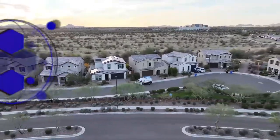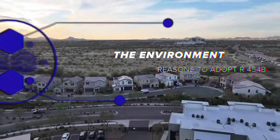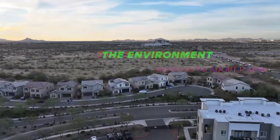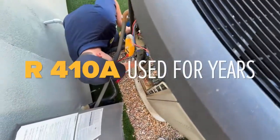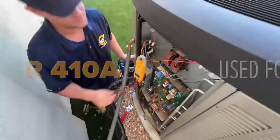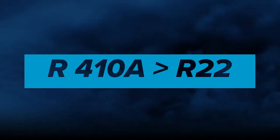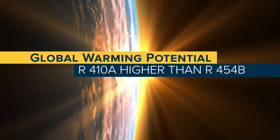First up, the environment. The push to adopt R454B stems from a global effort to reduce the environmental impact of refrigerants in heating and air conditioning systems. R410A, the current industry standard, has been widely used for years. And though it was a significant improvement from its predecessor, R22, it has a global warming potential that is higher than R454B.